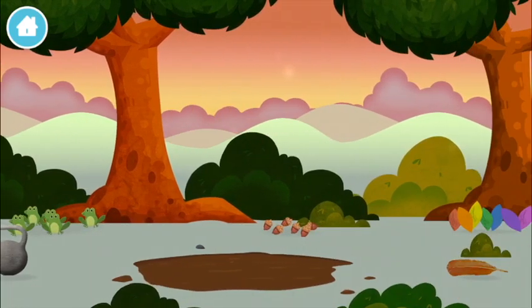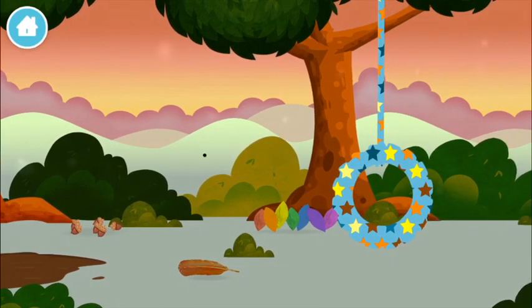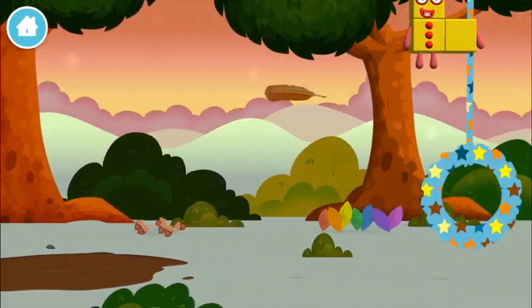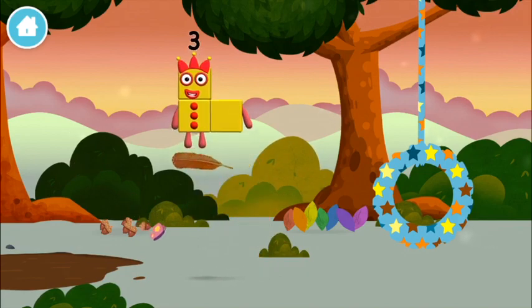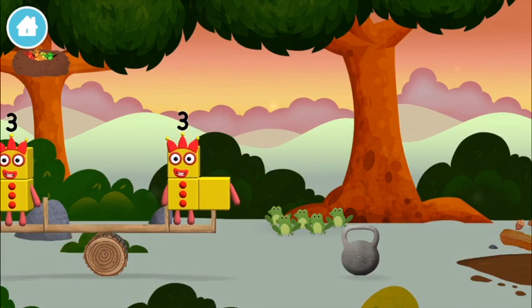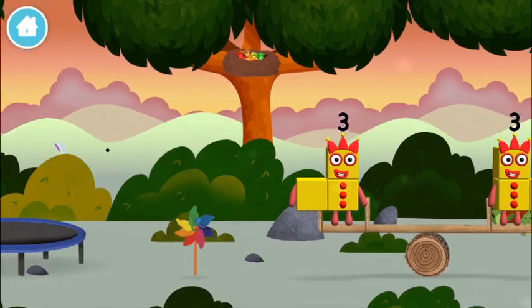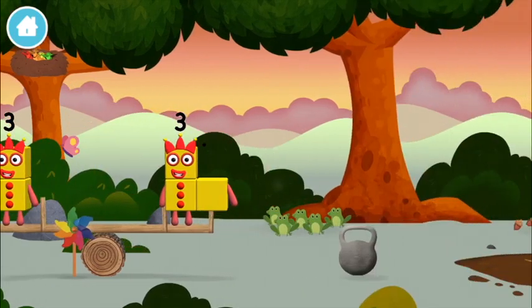Six acorns on the floor. Seven multicolored leaves. A feather! A windmill!